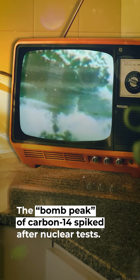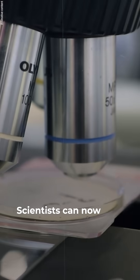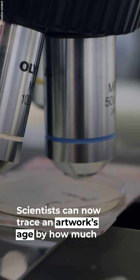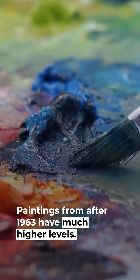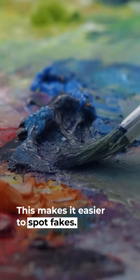The bomb peak of carbon-14 spiked after nuclear tests. Scientists can now trace an artwork's age by how much carbon-14 is in the materials. Paintings from after 1963 have much higher levels, making it easier to spot fakes.